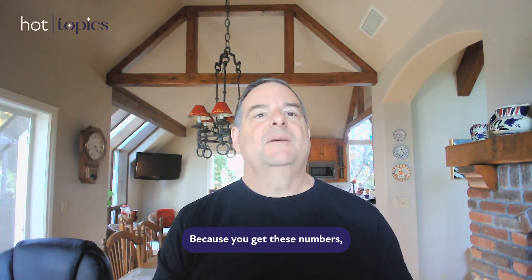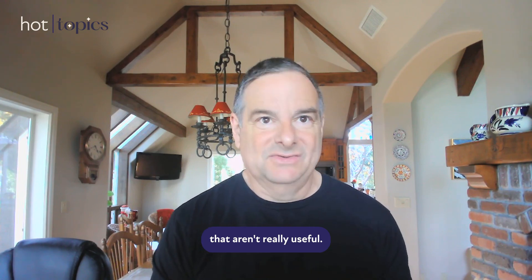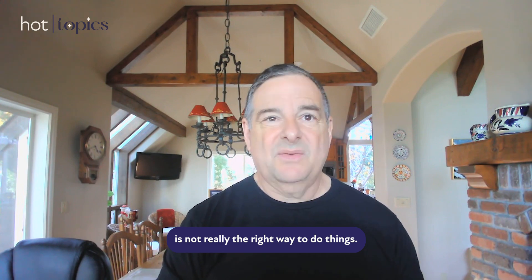In fact, in my opinion, they're sort of the opposite of helpful, because you get these numbers and people love looking at numbers. When you see a number on paper you think, oh, that must be real. It turns out that number is not real and doesn't reflect what's going on. Bad decisions are made based on numbers that aren't really useful. Testing for hormones is not really the right way to do things.